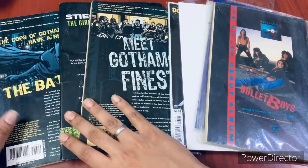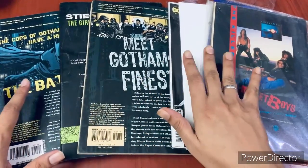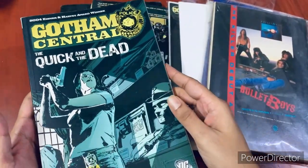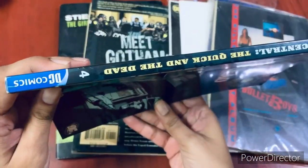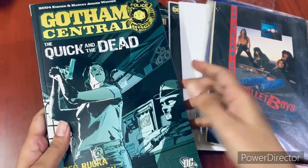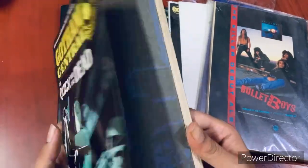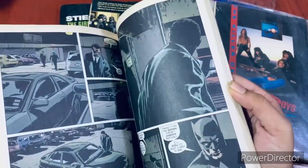I'll talk first about the graphic novels and trade paperbacks, and then we'll talk about the singles. So it's a very small set of comics. The first one I have is Gotham Central — it's issue number four. Gotham Central is something I've been very interested to collect for some time. I know it's not a mainstream Batman comic at all, but it talks about the stories of the cops in Gotham.